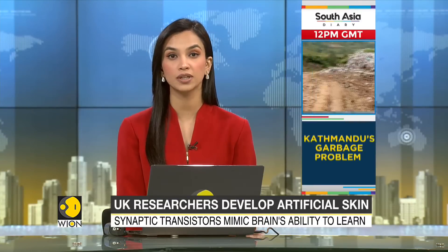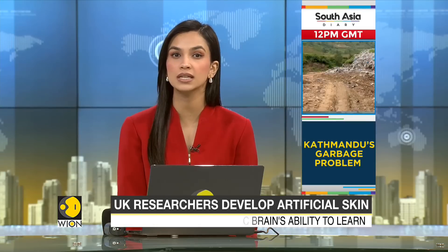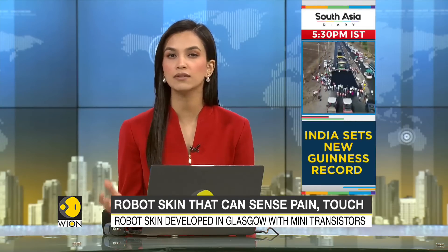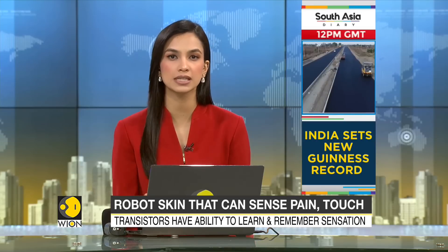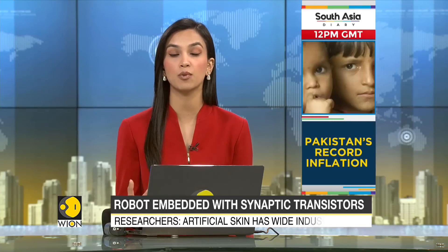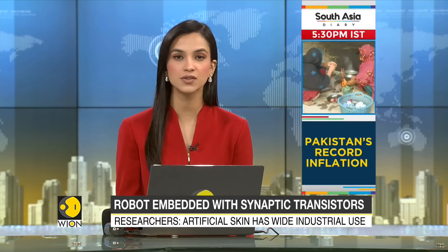Robots have become increasingly commonplace. They can help serve coffee, they can help restock shelves in stores, and now to make them even more responsive and adaptive, UK researchers are developing artificial skin that they say could have wide industrial use and can also help robots sense different types of touch.